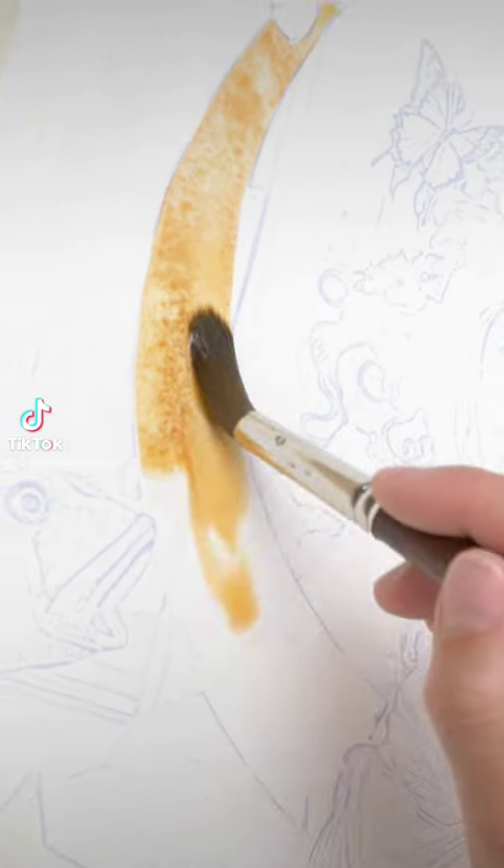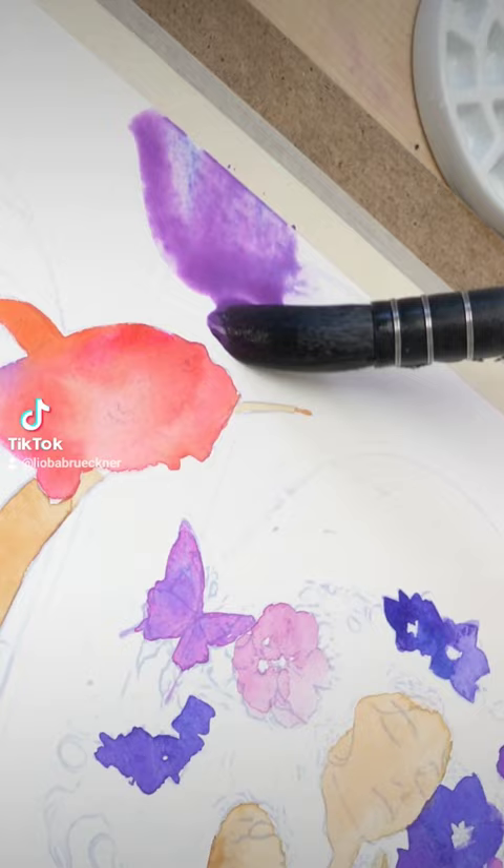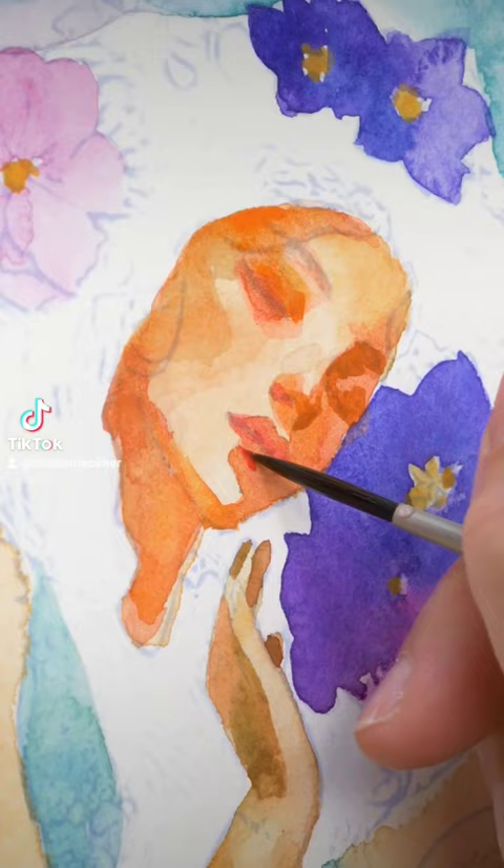This is my new mermaid painting. Initially I thought it's going to be Ariel, but mid-process I decided otherwise.